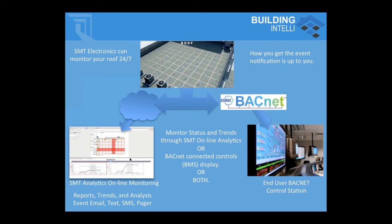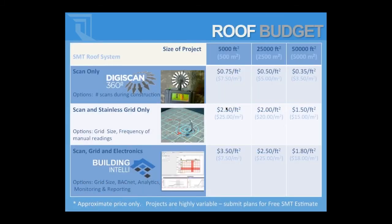What the end user desires from their building determines the approach. Most projects that have gone with BACnet have been strong institutional clients holding their building long-term with a campus-like building management environment. That said, we just completed a commercial building with the same system that had sophistication and wanted to be aware of what was going on.